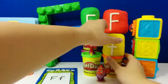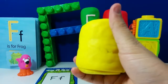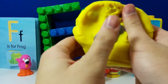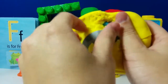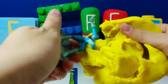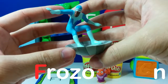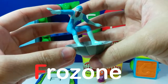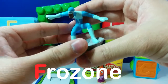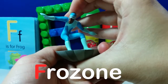We're going to go with the yellow egg next. Let's see who's in this one. I see blue, gray... Frozone! F is for Frozone. Frozone is from The Incredibles. He can create ice and freeze surfaces.